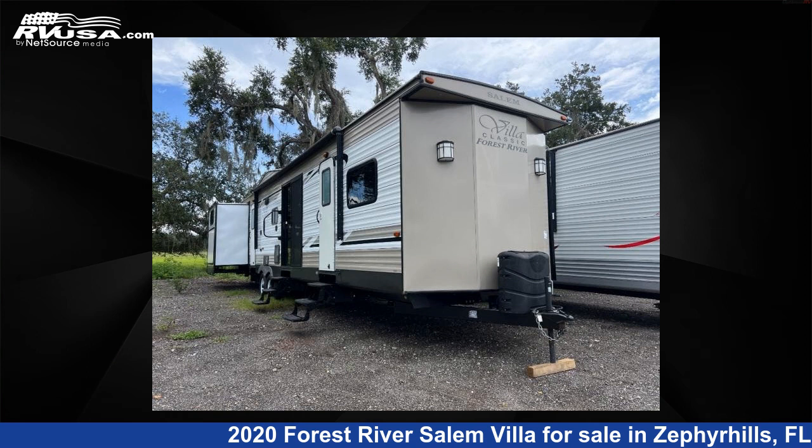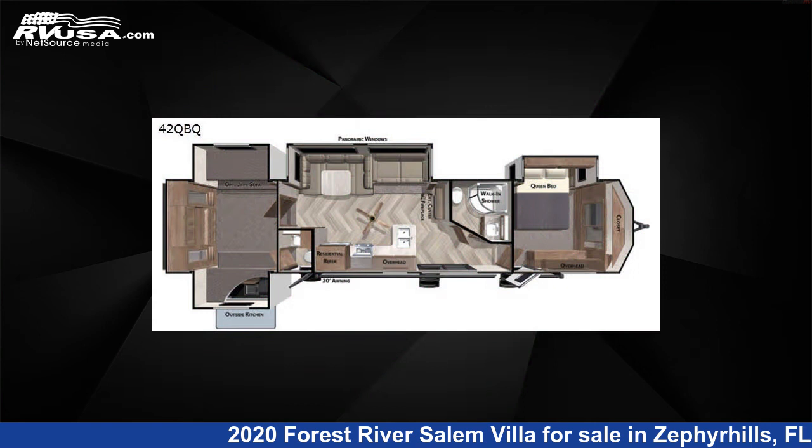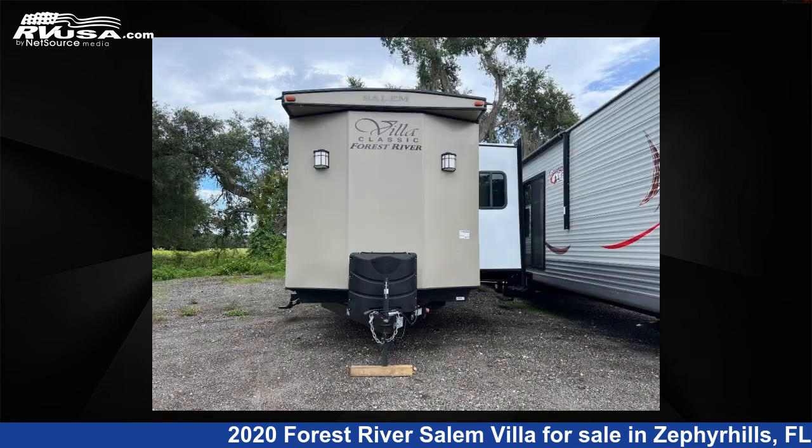This 2020 Forest River Salem Villa Series 42 QBQ Classic is a destination trailer RV. It is located in Zephyrhills, Florida 33540, and is offered for sale by Optimum RV, Zephyrhills.